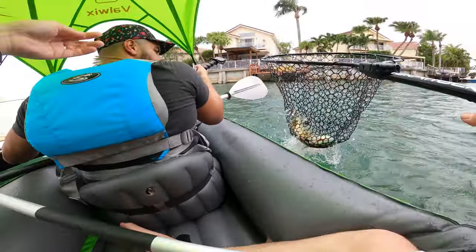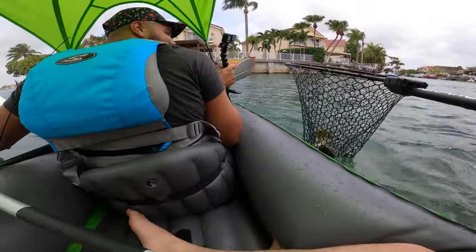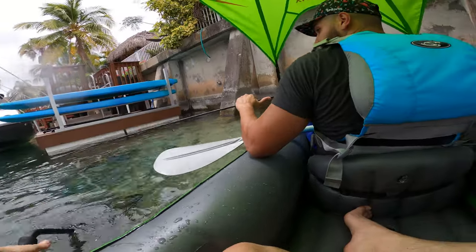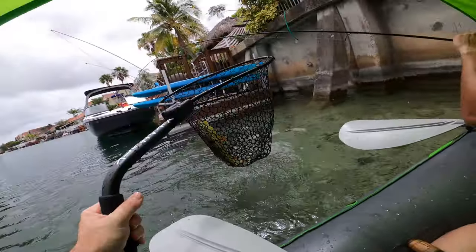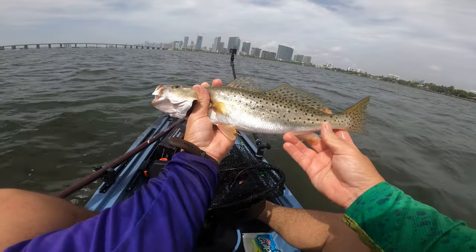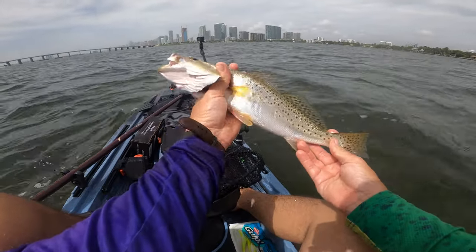I've been working with the YakAttack leverage landing net — I like the concept, it's very well built, I'll link it below. But develop your own landing system, whatever name you want to give it, and follow it consistently — because you're gonna get more fish in the boat instead of losing them and crying afterwards because you lost your PB right next to the boat.